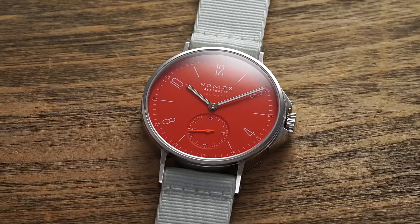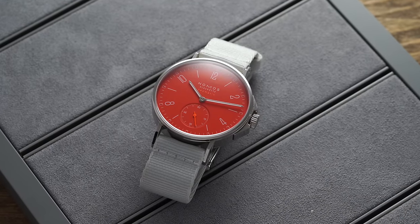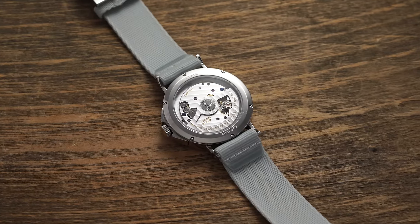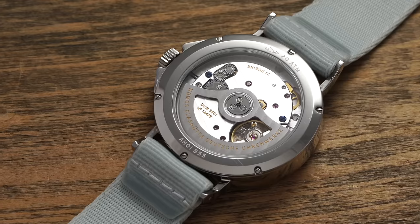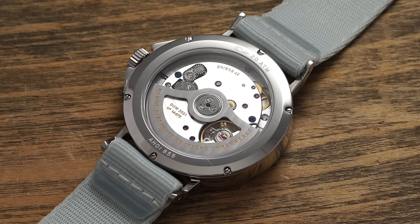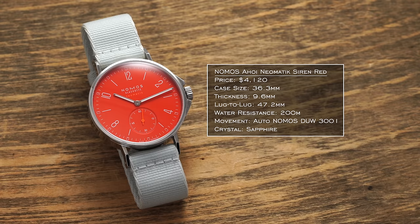Another watch I want to mention from Nomos is the Nomos Ahoy Neomatic Red Siren. Within the Ahoy collection, you have different sizing — the traditional Ahoys are larger, while these Neomatics come in smaller at 36 millimeters. If you're talking about colorful dials, this is probably the most vibrant in Nomos's entire collection — this red is piercing. The movement inside is the DUW 3001, an in-house movement featuring their proprietary swing system escapement. Some of the best finishing you'll find in a movement in this price category — and that dial certainly makes a statement on the wrist.